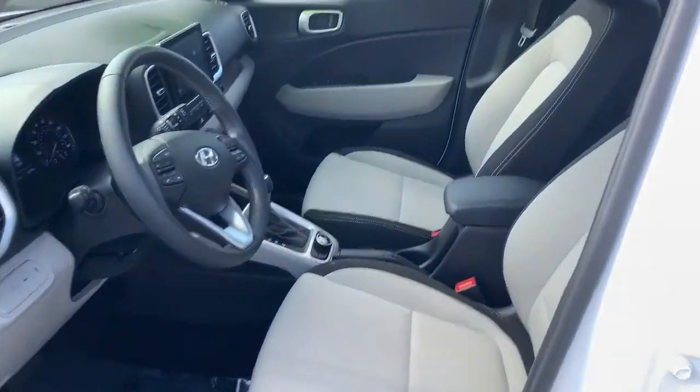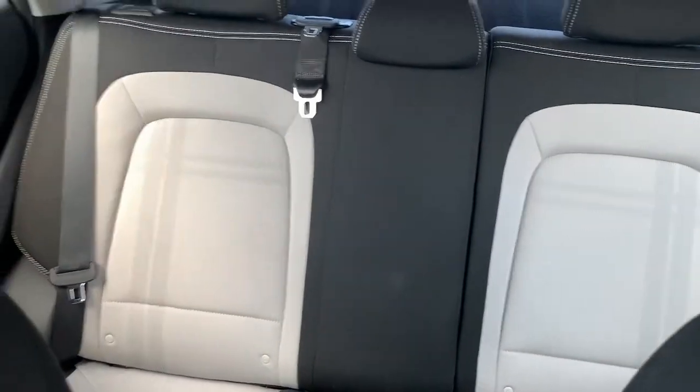Keyless entry, electronic stability control, aluminum wheels, leather steering wheel.